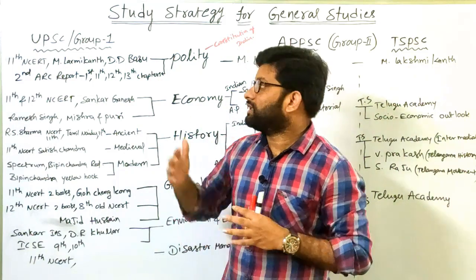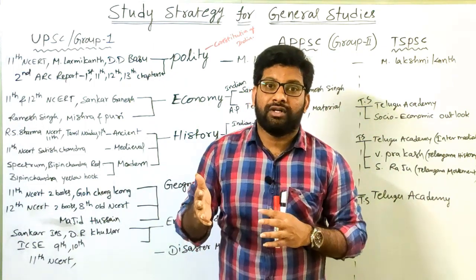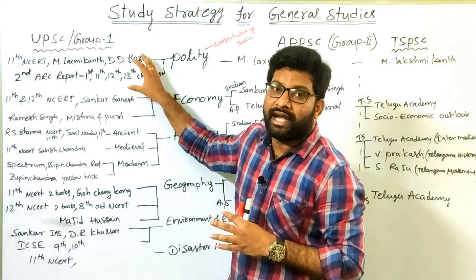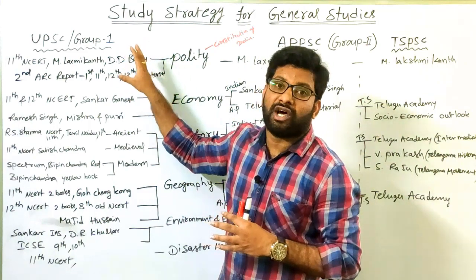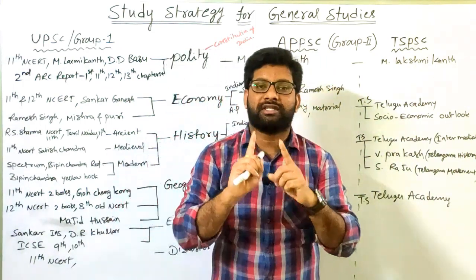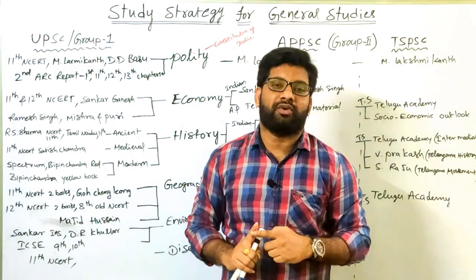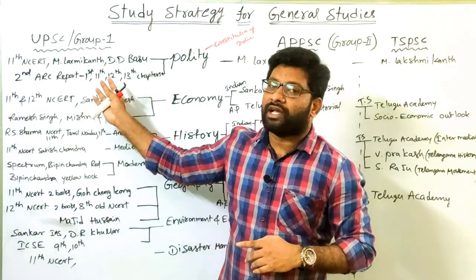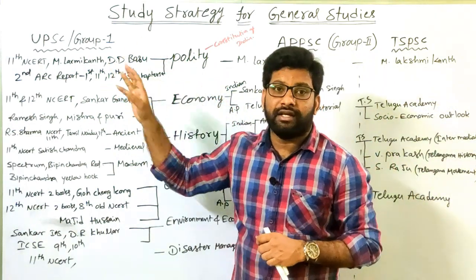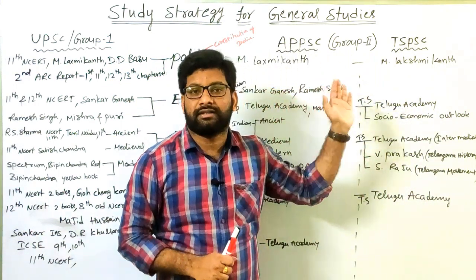The questions of UPSC and Group 1 level preliminary examinations are framed very hard and in a complex manner, requiring analytical and conceptual understanding to answer MCQs. At the state level examination, you get one direct question with four MCQ options and you have to pick one right answer, but conceptual understanding is still required.